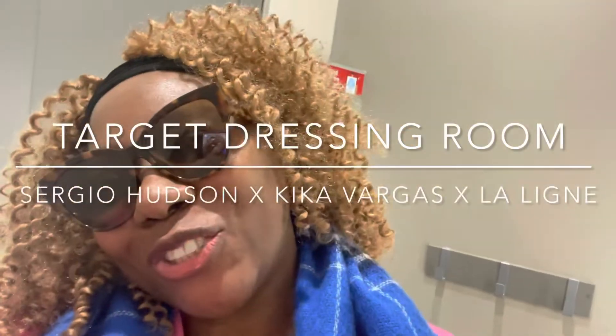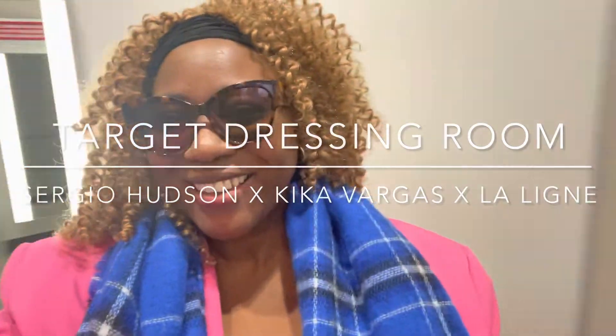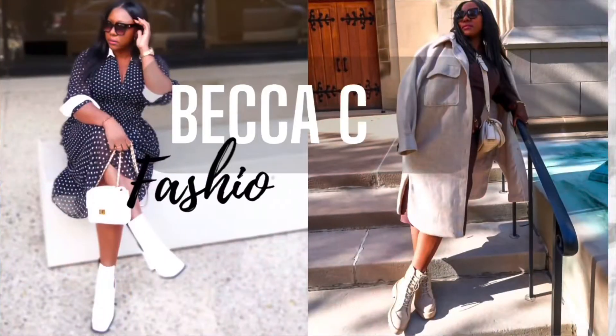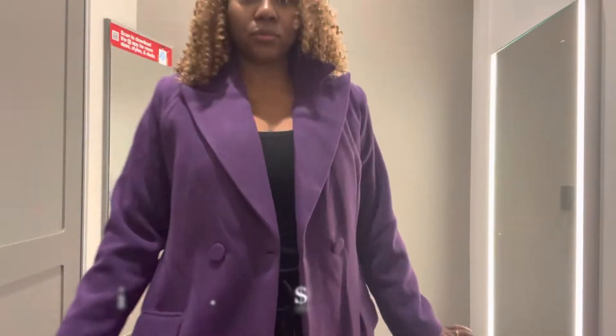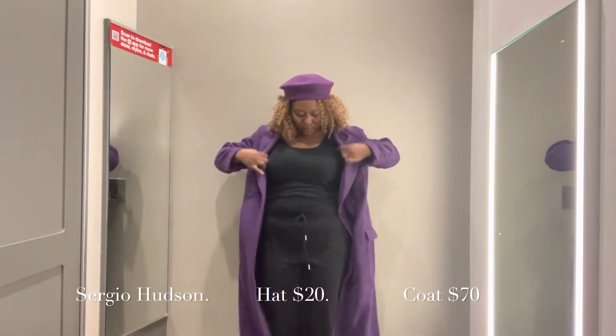Hello my lovelies! It's a dressing room try-on haul at Target. We're gonna try on all these items — keep on watching. As you guys know, Target just made another collaboration with some designers.